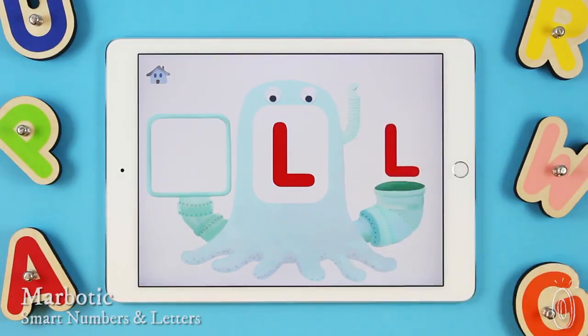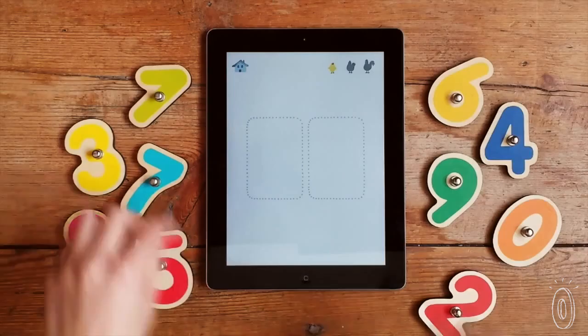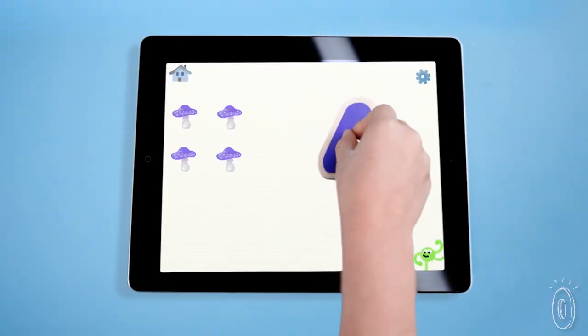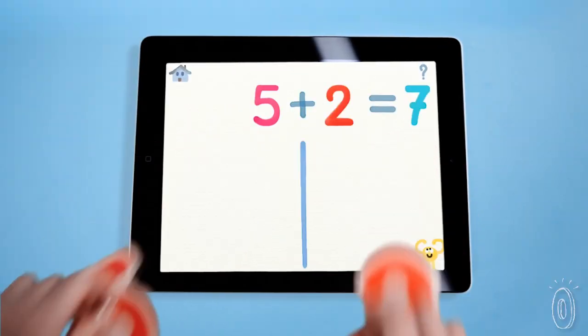Some research shows that young children learn best when they manipulate physical objects, but many parents will tell you that they'd rather spend time in front of the screen. Marbotic pairs screen time and play time with classic wooden letters and numbers that interact with educational apps. It brings a new dimension to iPad play and will appeal to children and their parents.